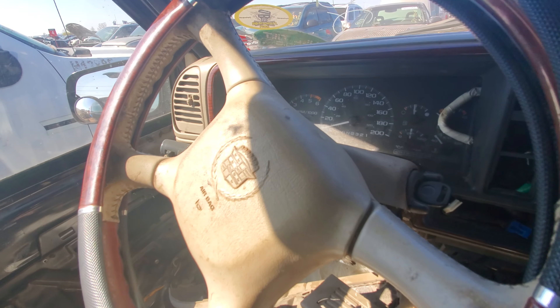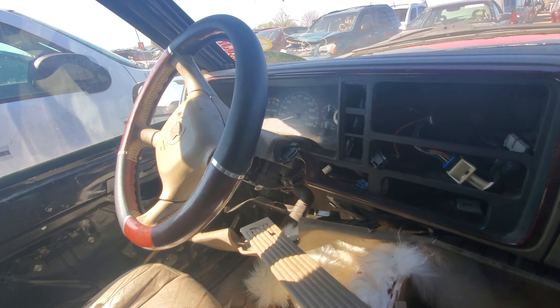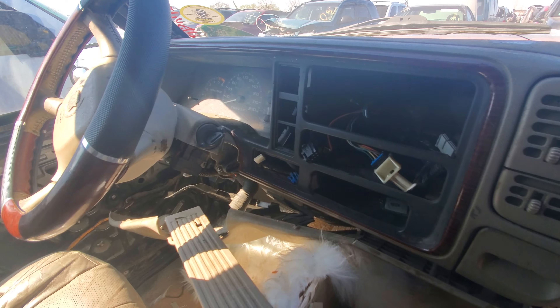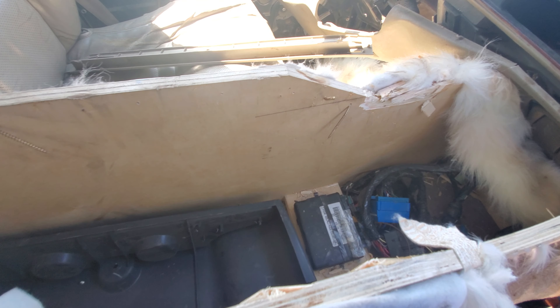It did have only 151,000 kilometers on it, which is really low for a 5.7, so I hope someone takes the engine out of it at least.